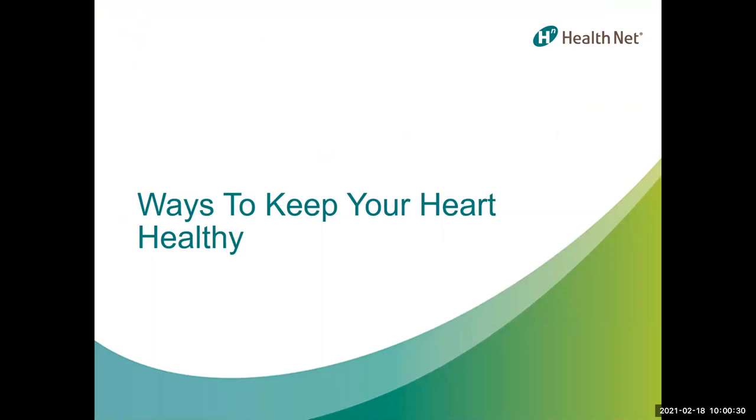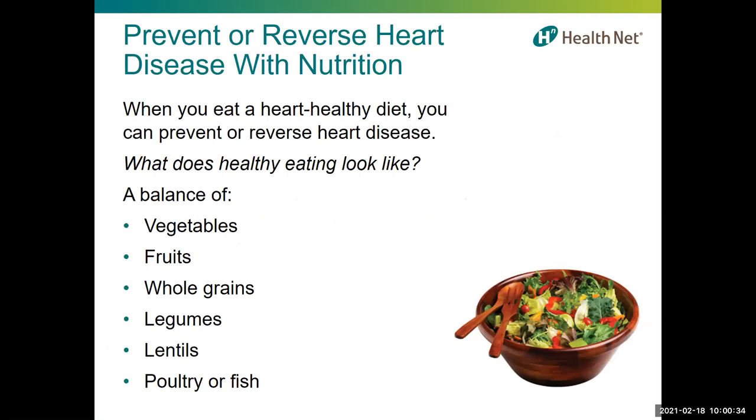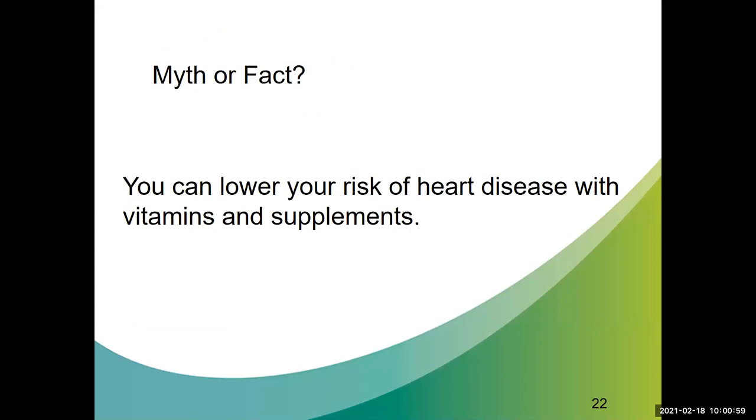When you eat a heart-healthy diet, you can prevent or reverse heart disease. With so much conflicting information out there, healthy eating is really a balance of vegetables, fruits, whole grains, legumes, lentils, poultry, and fish. Myth or fact: you can lower your risk of heart disease with vitamins and supplements. If you said myth, you are correct. The antioxidant vitamins E, C, and beta carotene factor into lowering heart disease; however, clinical trials of supplementation with these vitamins have either failed to confirm a benefit or were conducted in such a way that no conclusion could be drawn.